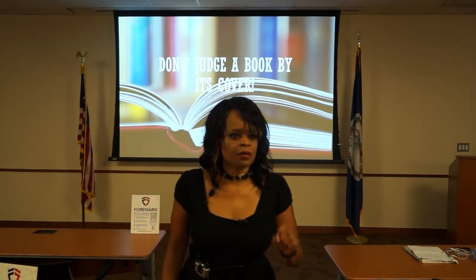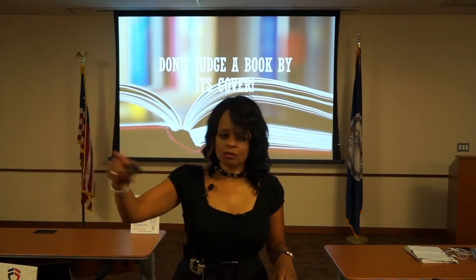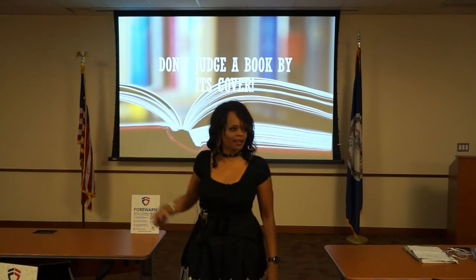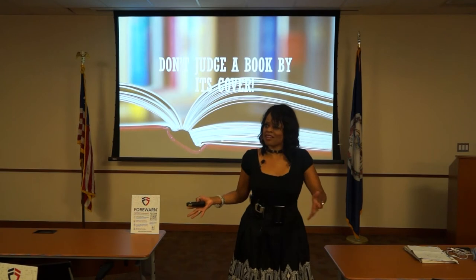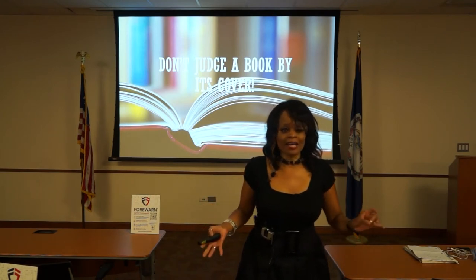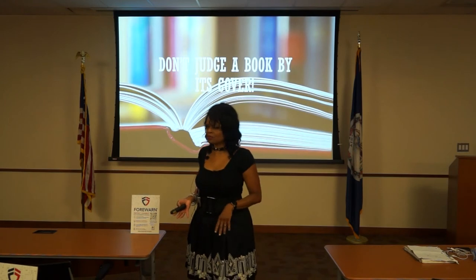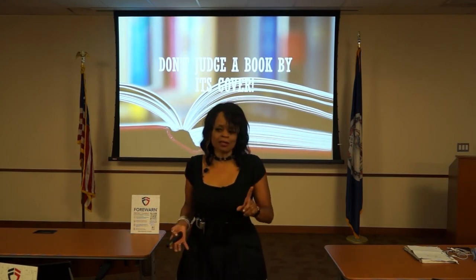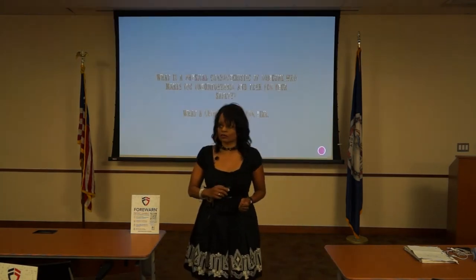Don't judge a book by its cover. I can't tell you how many times I've heard people say, 'Oh, I can tell if someone means me harm — I can look them up and down.' I am telling you not to judge a book by its cover because it could cost you business or it could get you hurt.